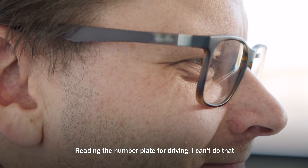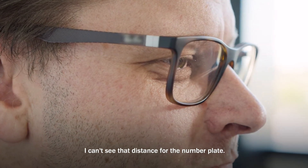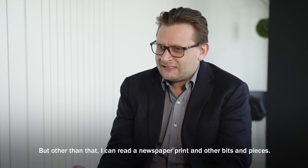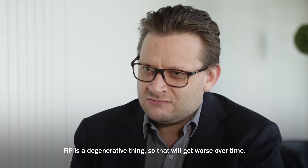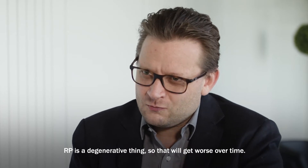Reading a number plate for driving, I can't do that — I can't see that distance. Other than that I can read newspaper print and bits and pieces. RP is a degenerative thing, so it will get worse over time.